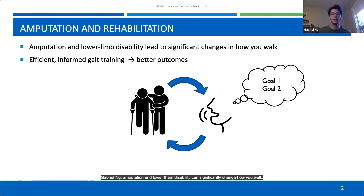Amputation and lower limb disability can significantly change how you walk. You're compensating for loss of muscles and for different prosthetic components, and this can be very challenging for anyone learning how to do this. So efficient training is really important for ensuring that our clients can meet their mobility goals and enabling the best and healthiest outcomes over time.